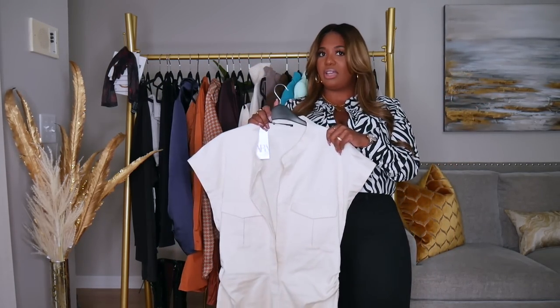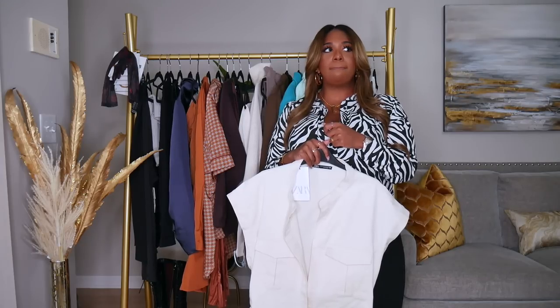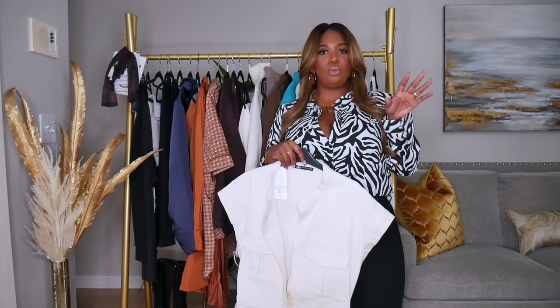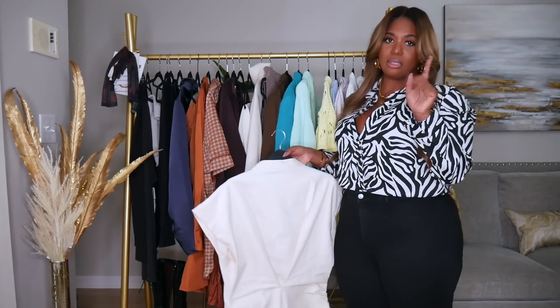I doubt this is still available, but anything that is available I will link it down below for you guys. I'll try to put pictures up as a reference — that may actually be easier since Zara sells out so fast. You should sign up for notifications on things you want.